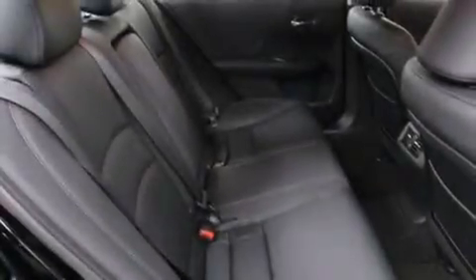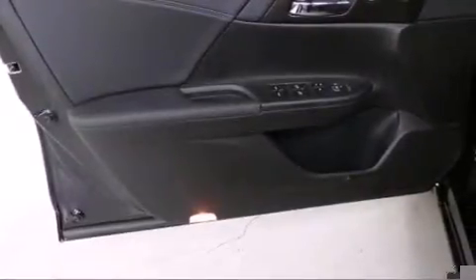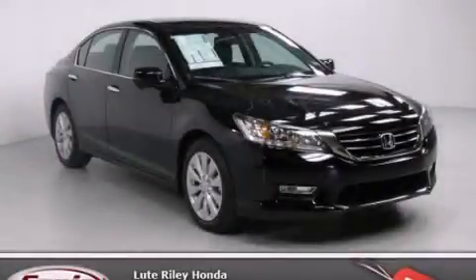With an EPA estimated rating of 34 miles per gallon on the highway, its fuel efficiency will save you time and money. Please call today to reserve this vehicle for a test drive.